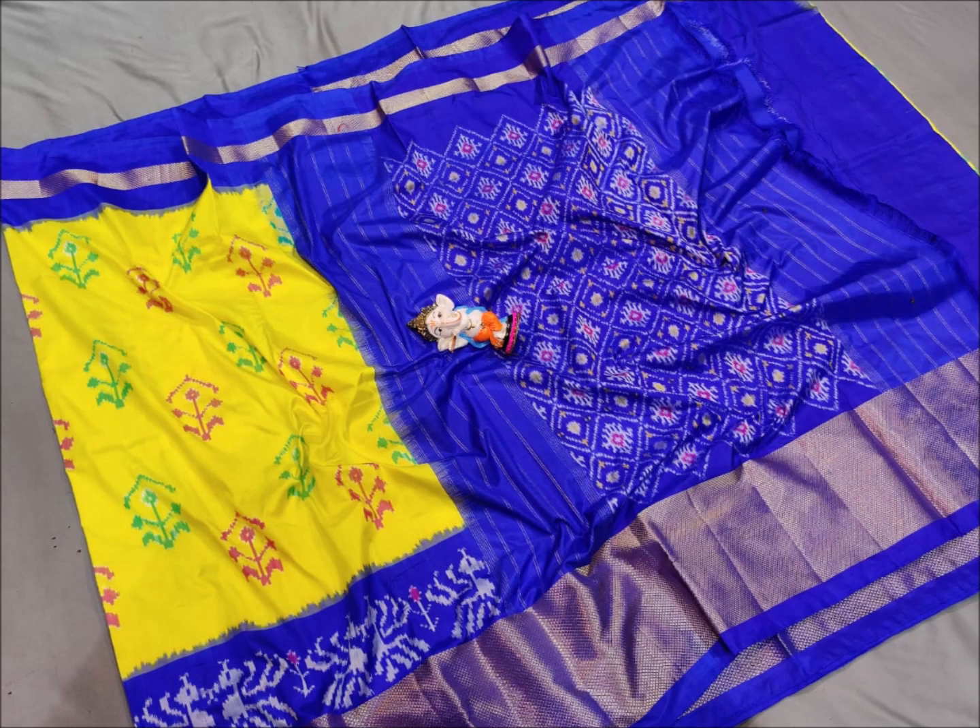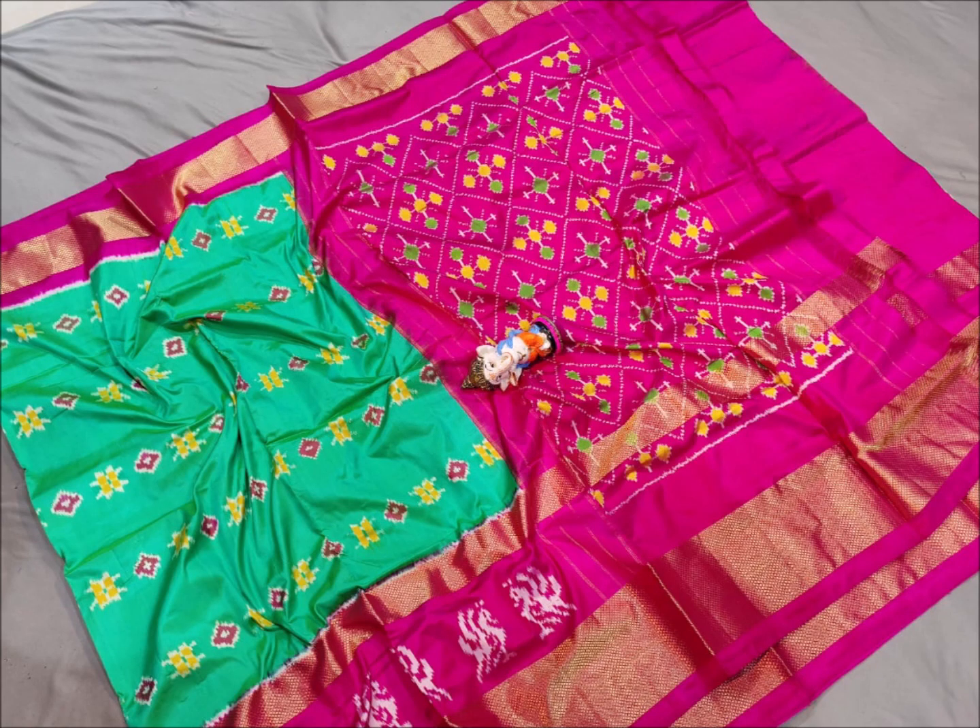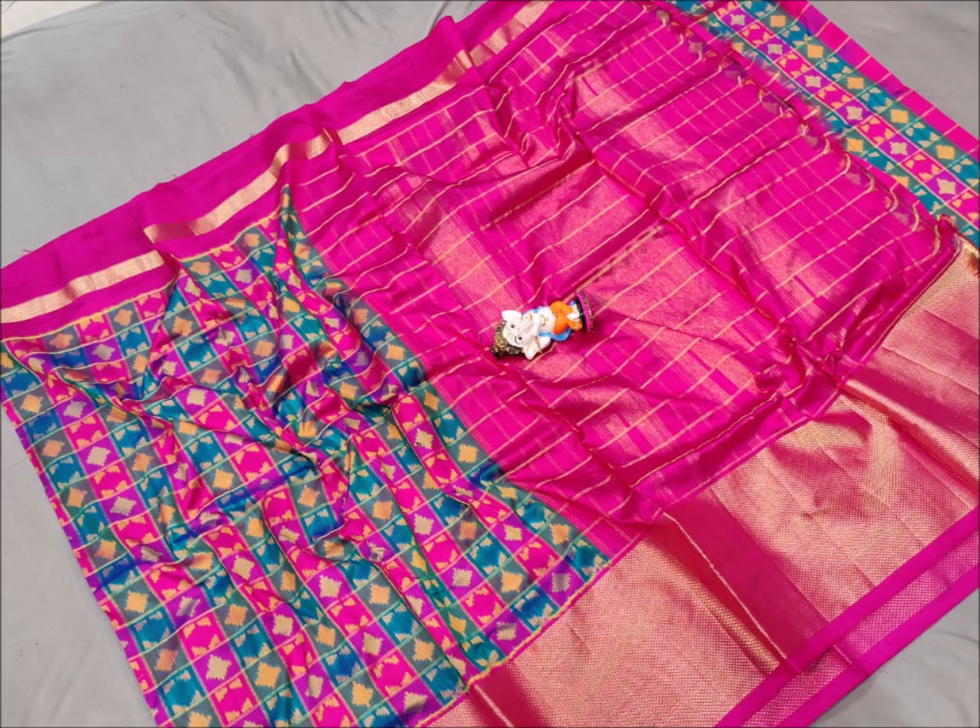You can also see the price of these sarees. You can also choose and order.